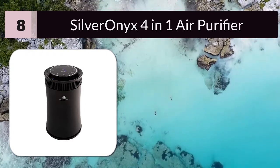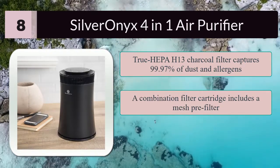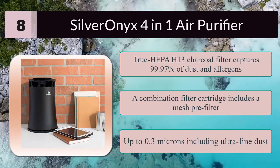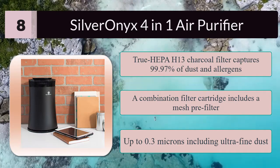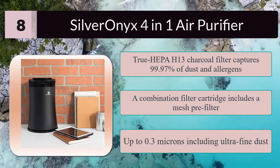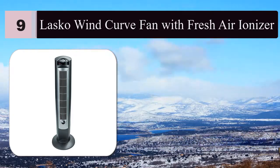Number eight: Silver Onyx four-in-one air purifier. The Silver Onyx true HEPA H13 charcoal filter captures 99.97% of dust and allergens. A combination filter cartridge includes a mesh pre-filter, HEPA H13, and activated carbon filter, plus a UVC light and ion generator to sanitize the air further — targeting particles down to 0.3 microns, including ultra-fine dust, smoke, and pet dander.